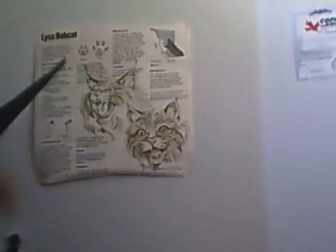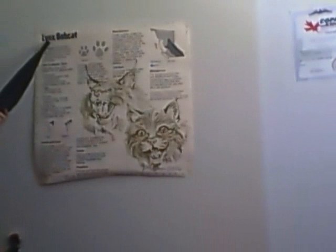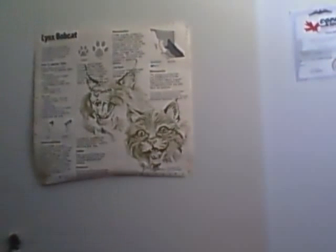Hi guys, today I am going to show you a little thing on Bobcats. One name for it is a Lynx, the other name for it is a Bobcat. And this will be my presentation on Bobcats and Lynx.